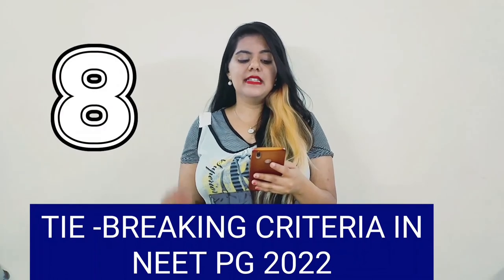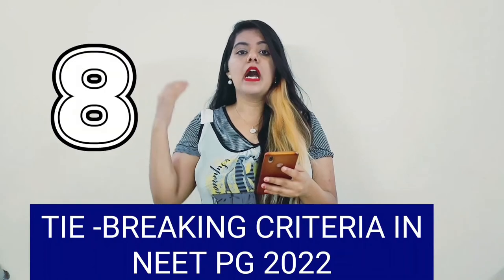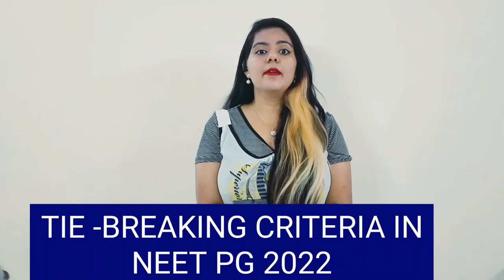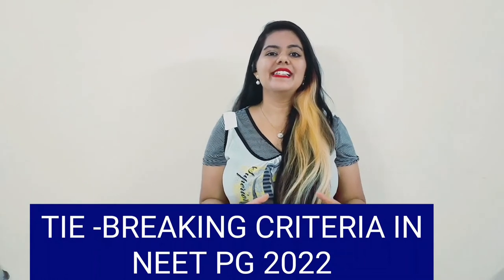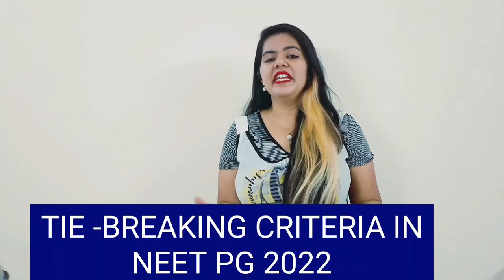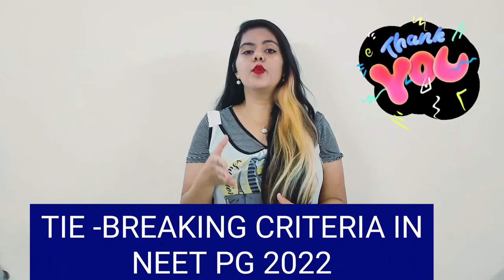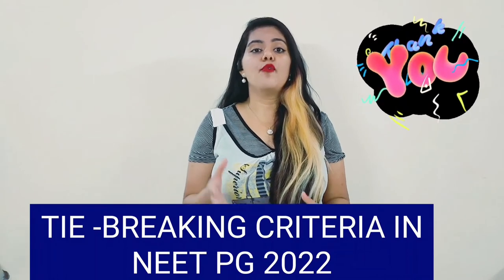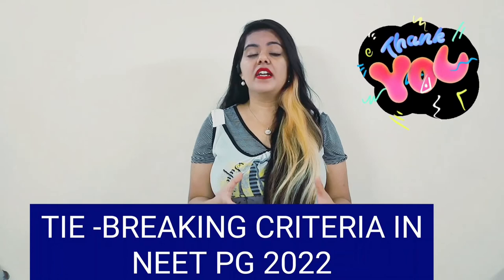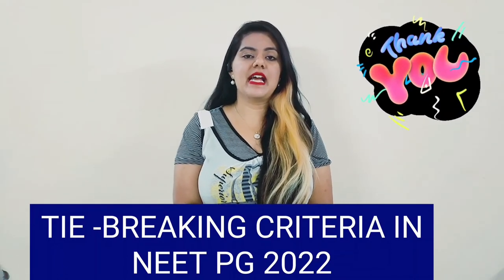And lastly, the eighth criteria is: the older candidate will be ranked higher. So these are all the tie-breaking protocols regarding the cutoff of NEET PG 2022. Let's hope for the best, and I hope you understand it very well. This is a very new concept related to the result, rank, and position of a candidate in the NEET PG examination.